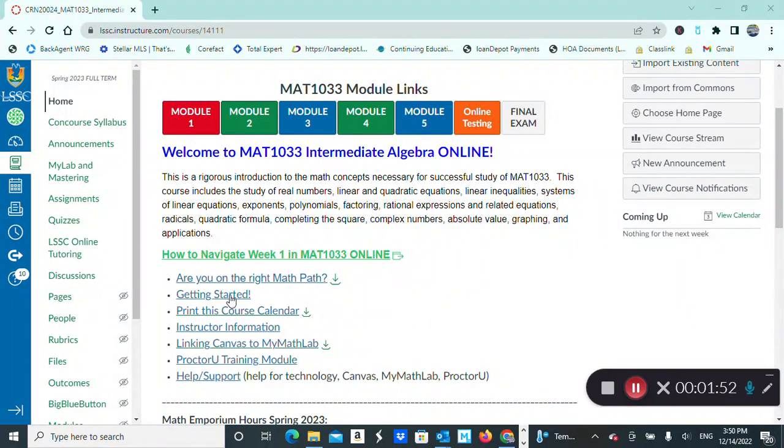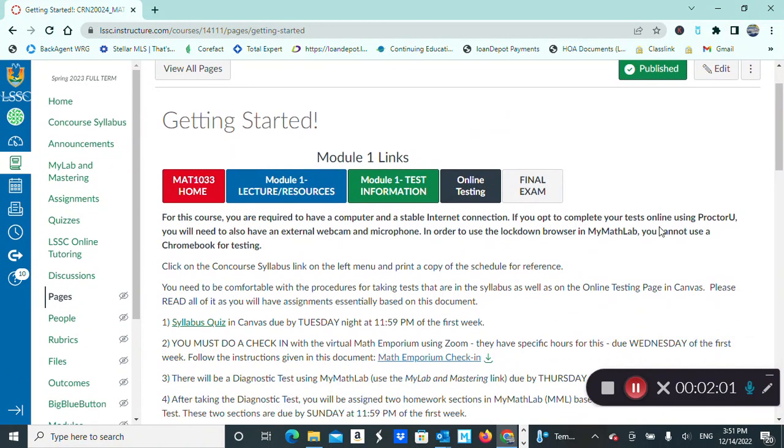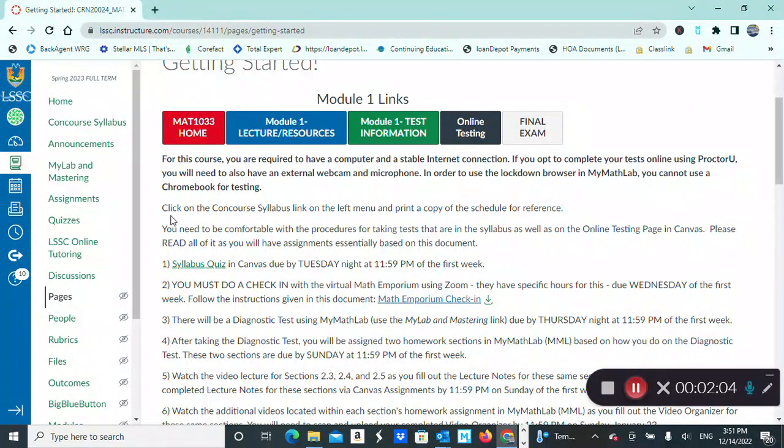We're going to spend some time in the second menu item called Getting Started, which walks you through what is required during the first week of the course. The very first thing you'll want to do is go through our course syllabus very carefully. The syllabus is the agreement between instructor and student covering course policies, expectations, how you will be evaluated, and what requirements there are. It's really important that you become familiar with all of those policies, so please spend some time on this — don't rush through it.